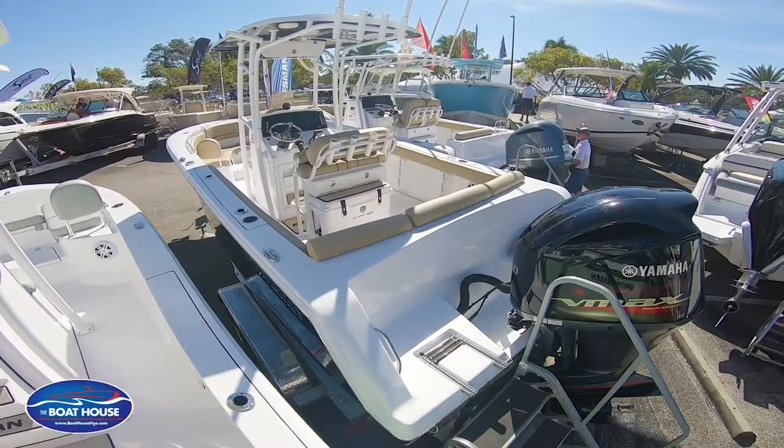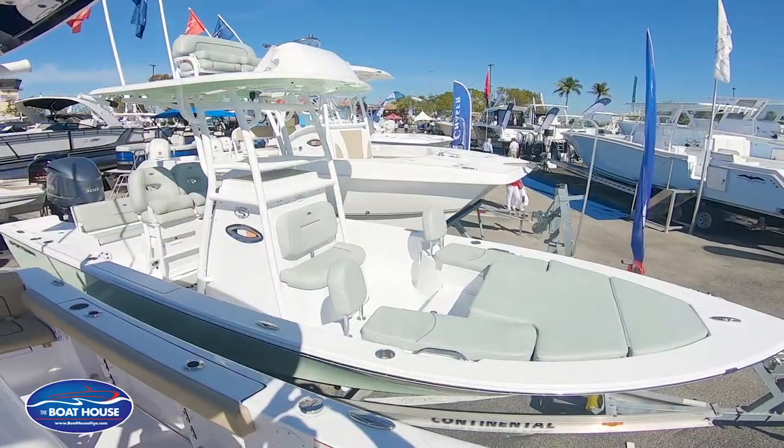In terms of center console boats, there are two major different options: there's an offshore boat, which is what we are standing on, and an inshore boat next to us.